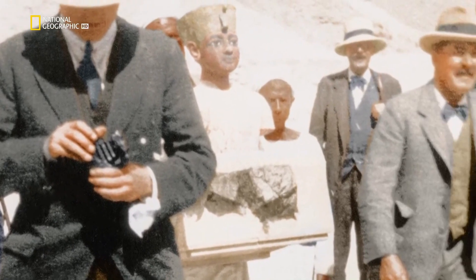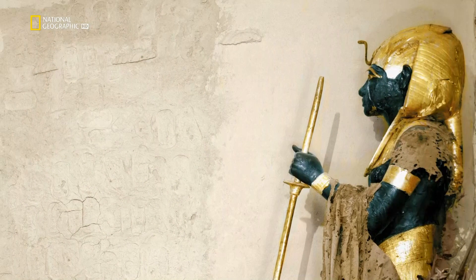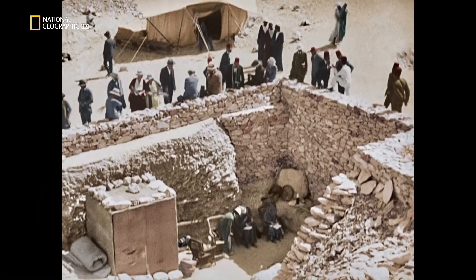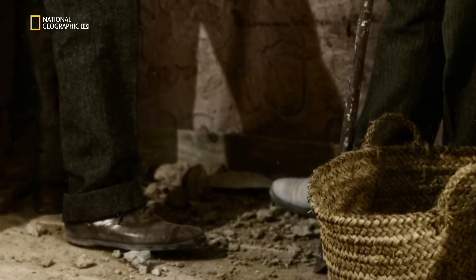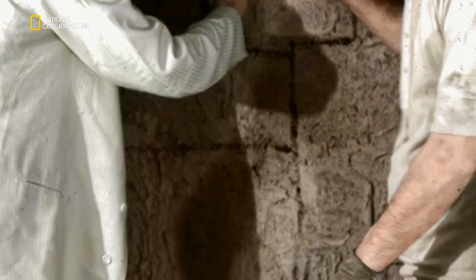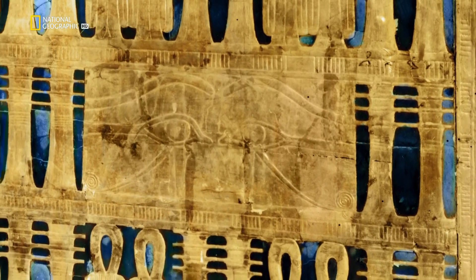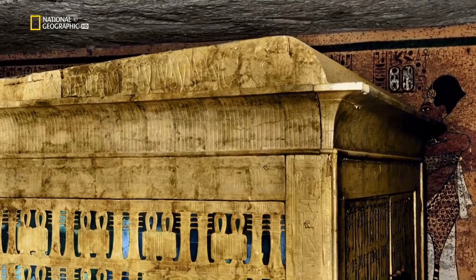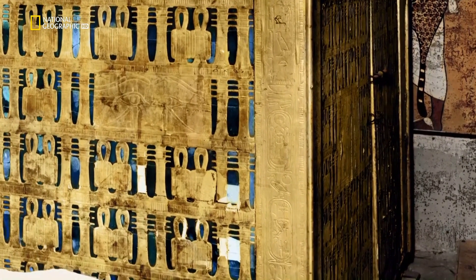It takes two months to clear the first room of some 700 objects. Now Carter can investigate what lies behind the sealed wall. On February 16th, 1923, in front of assembled dignitaries, Howard Carter and Lord Carnarvon knock it down. As the dust clears, they see a dazzling screen of gold and blue — part of a shrine in a room with vividly painted walls. Now there's no doubt: it is exactly what they'd dreamed of — the King's burial chamber.